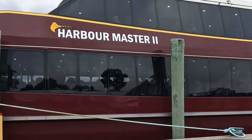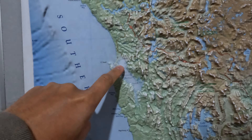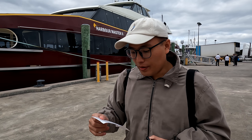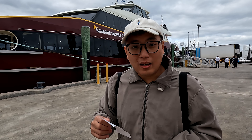Here we are today in Strahan, Tasmania, and we are going on board the Harbormaster 2. This cruise will bring us along the western coast of Tasmania into Macquarie Harbor, where we are going to see the UNESCO World Heritage Site. We have booked the 9am morning cruise on the upper deck with window seating.